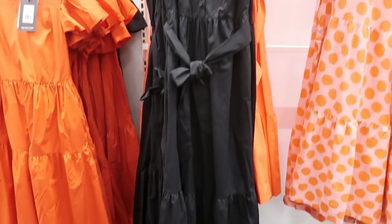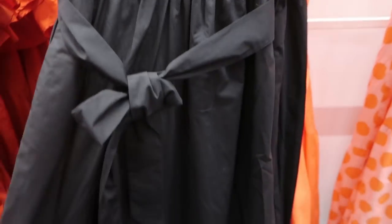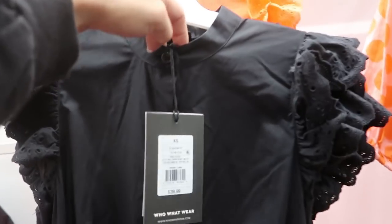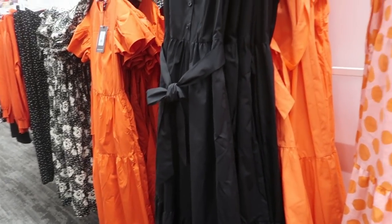How cute is this maxi dress? Solid black, eyelet detailing on the shoulder, a belt, a tier at the bottom, buttoned down the front, and a mock neck. They also have it in orange. Lots of stuff this season is in that orange color.